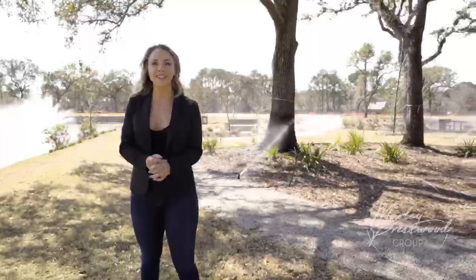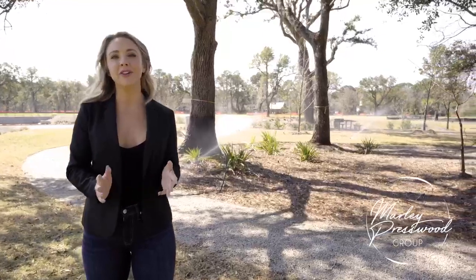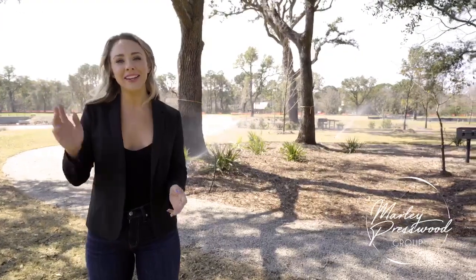Hey guys, it's me Marlee Presswood here in Charleston, South Carolina. Welcome to Mount Pleasant's newest community, Liberty Hill Farms, centrally located right next to Allopalms Connector.